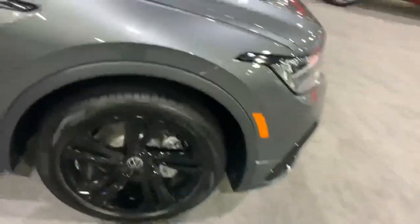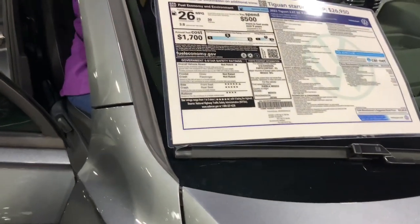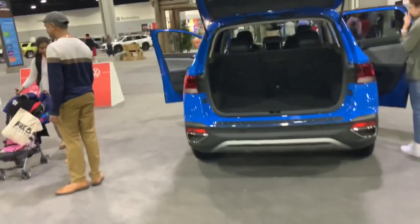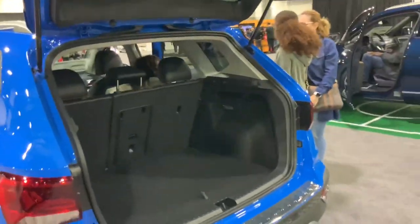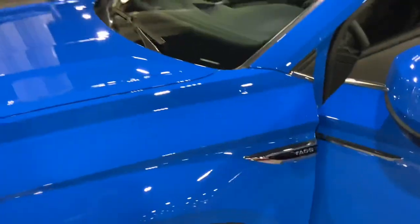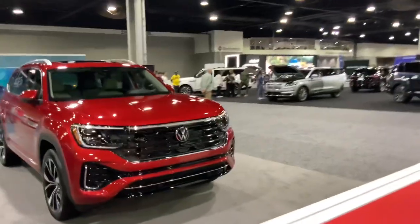And let's see — the Tiguan. Tiguan — what does that even mean? That's a weird sounding name. And this is the Taos — what does Taos even mean? These are kind of boring. Except the GTI Golf — that's the only good Volkswagen being made now; the rest are pretty boring.